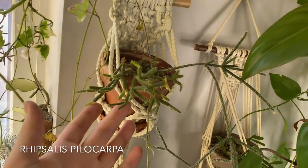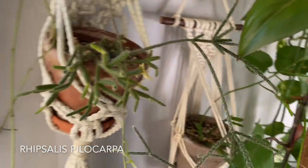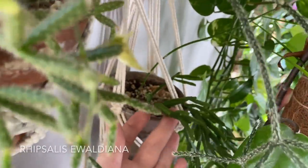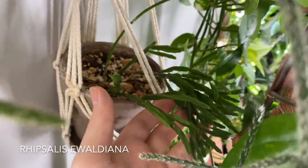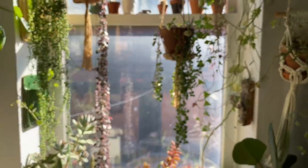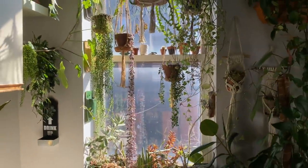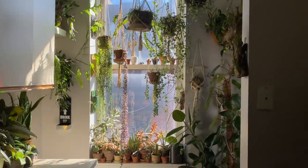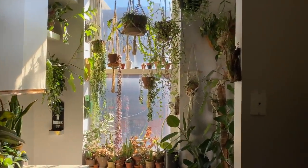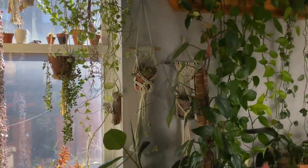We ended up here by the Ficus elastica. I think this is a Rhipsalis pilocarpa. And then we're in my kitchen. This is a Rhipsalis ewaldiana right here. So this is my kitchen window — I definitely have a couple more plants to show you in the living room, but we're in the kitchen now, so we're just going with it. This is a south-facing window, and the other window was also south-facing.